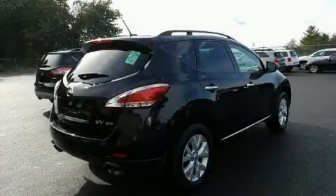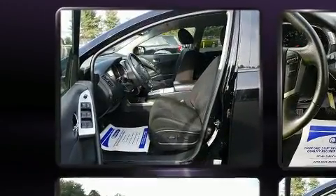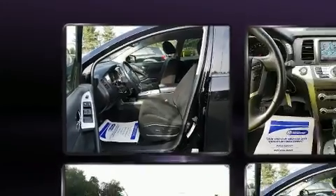Load your family into the 2014 Nissan Murano. With just over 35,000 miles on the odometer, this four-door sport utility vehicle prioritizes comfort, safety, and convenience.